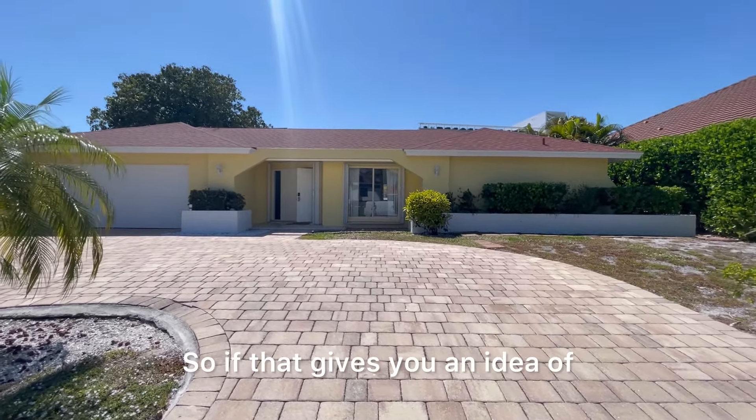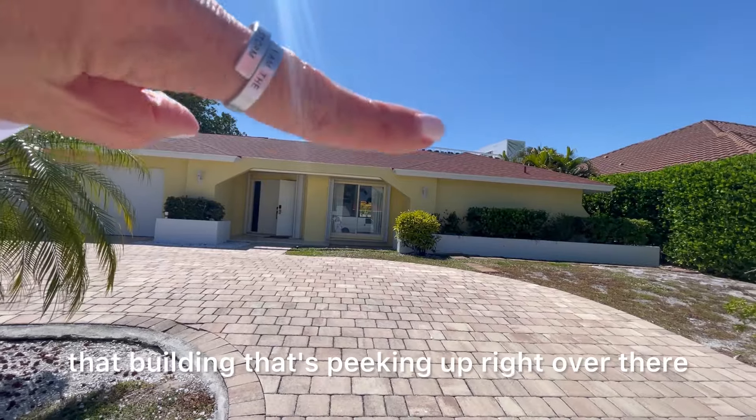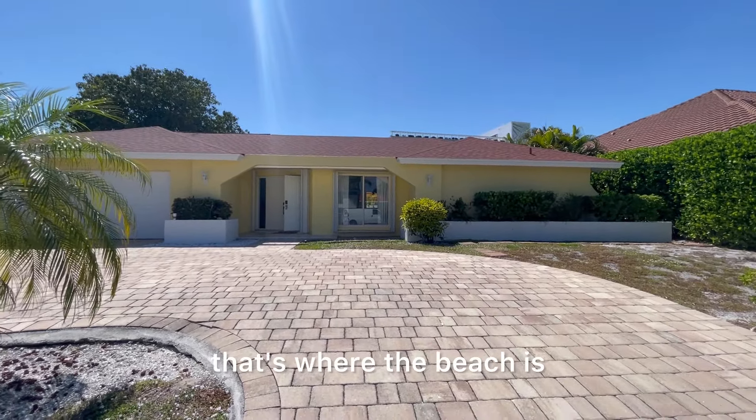That gives you an idea of how close we are to the beach. That building peeking up right over there — that's where the beach is.